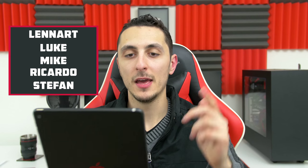So our five lucky contestants for this week are Leonard, Luke, Mike, Ricardo, and Stefan. Congratulations for making it to Setup Wars Episode 32.